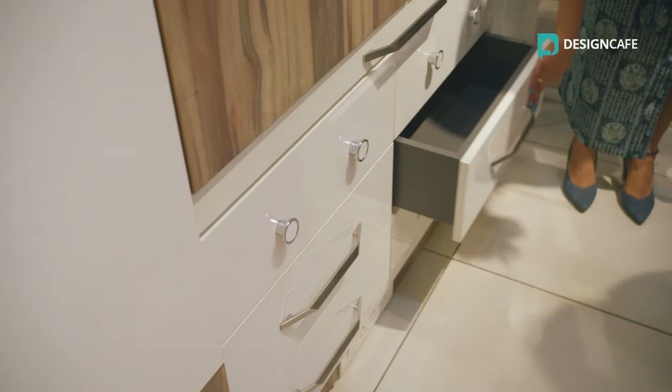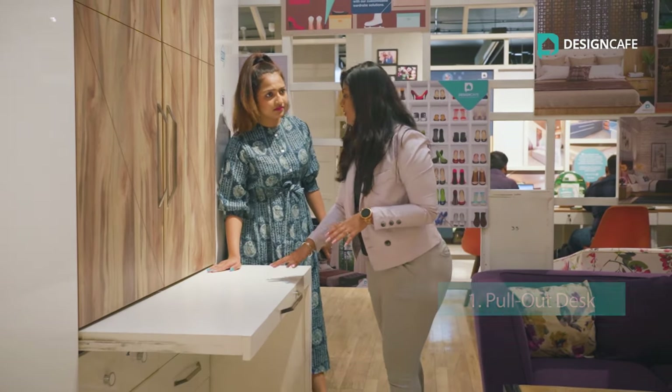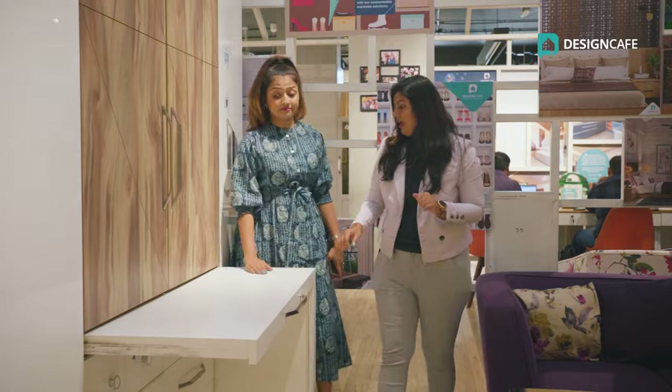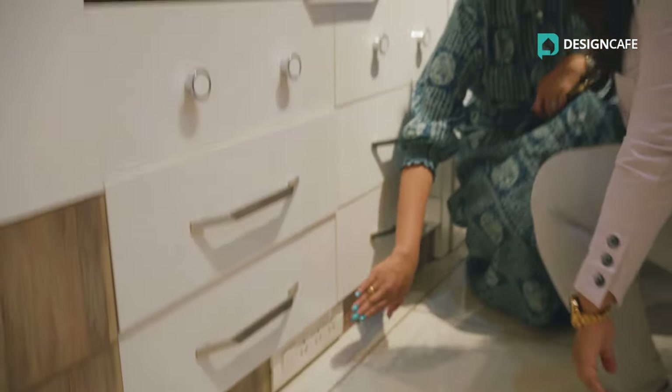Also, the best thing has to be this pull-out desk which has been thought through so well — it can be multi-purposed as an ironing table and also as a study table. It can even be used as a dresser. The best thing has to be the well-planned switchboards, so thoughtful, which just seems like a wardrobe unit. But there's a lot more to the space, isn't it?